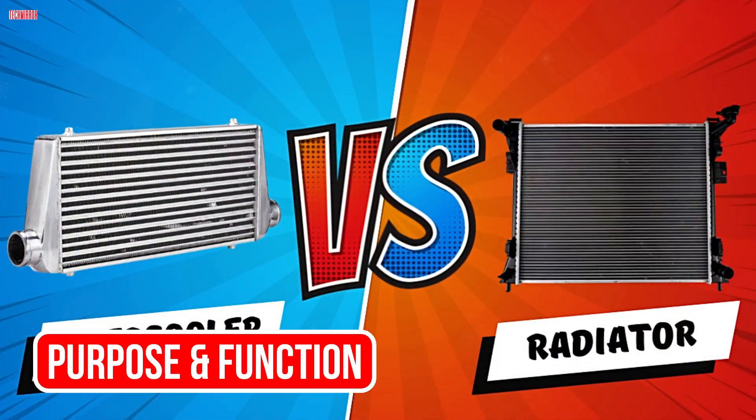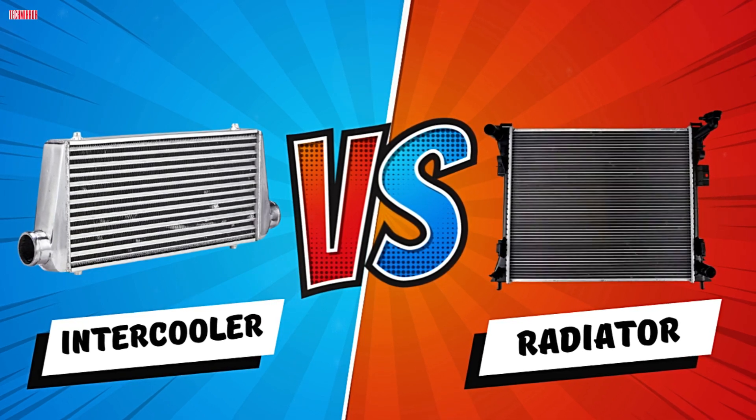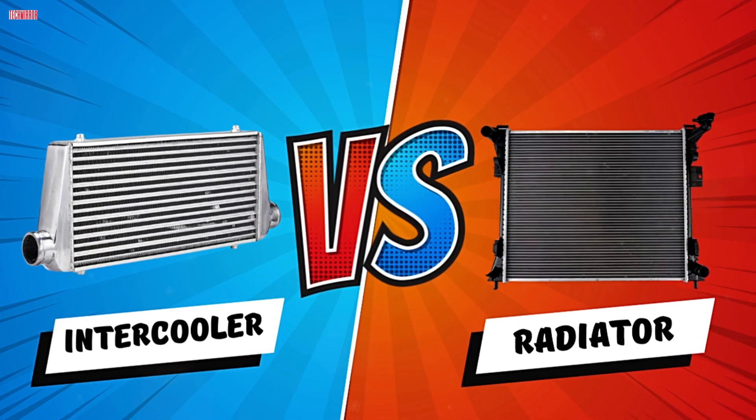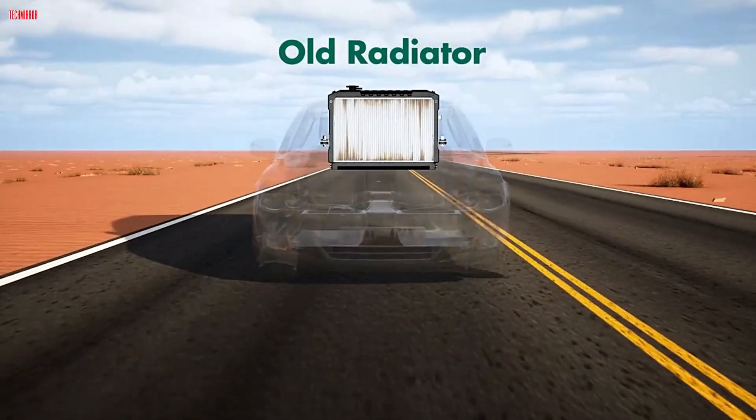Let's kick things off by understanding what these two components are designed to do. Both the intercooler and radiator are heat exchangers — they help transfer heat away from key parts of your engine. But they cool completely different things.